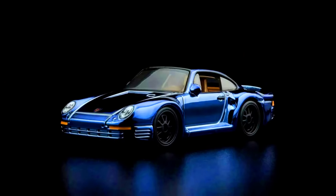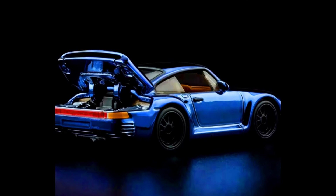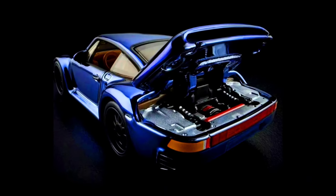Hey collectors, welcome back! Here's a sneak peek of the all-new upcoming Hot Wheels RLC car, a Porsche 959 in a midnight blue-black paint job, releasing on 12th November 2024 at 9 a.m. Pacific time.